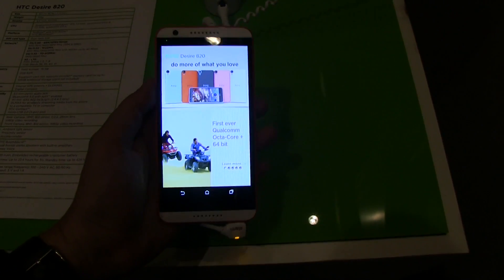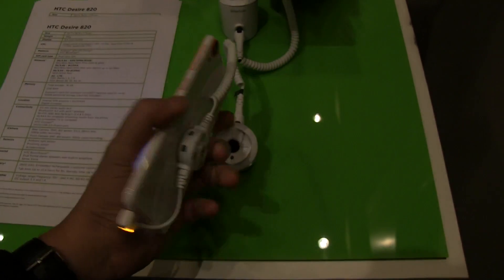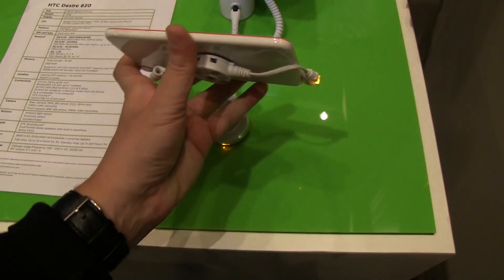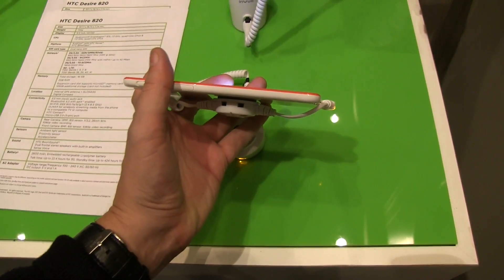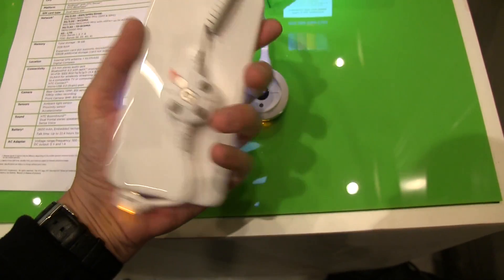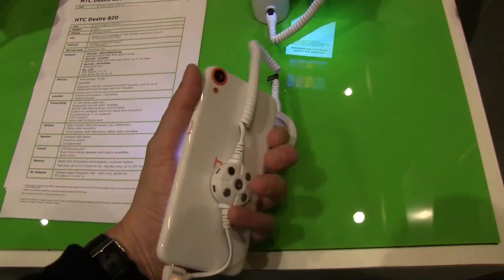So this is a nice looking 5.5 inch 720p display. The device itself is very slim — only 7.74 millimeters — and it only weighs 155 grams. We have a 30 megapixel camera on the back.